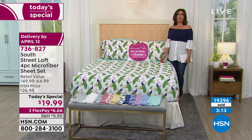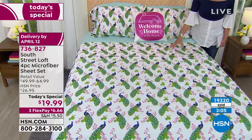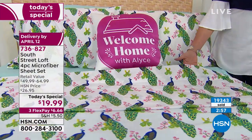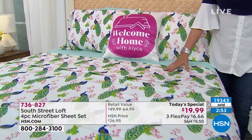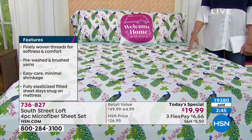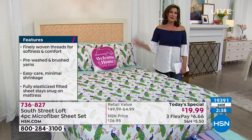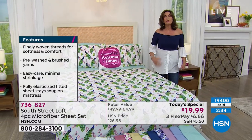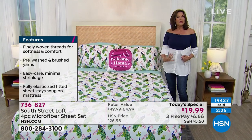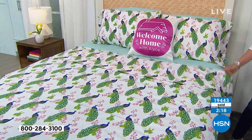It's so much more fun when they're this affordable. A queen set — fitted, flat, two pillowcases — for under $20. Redo everything today while they're on sale, at our very best value ever as a Today's Special. Three flex payments — $6.66, the price of a coffee — and you're getting sheets home that you're going to love. Read the reviews on our microfiber — people love it for being light, airy, wrinkle resistant, easy care, dries super fast.